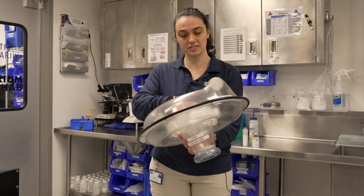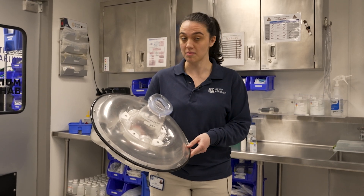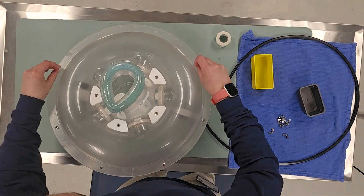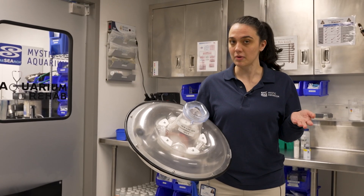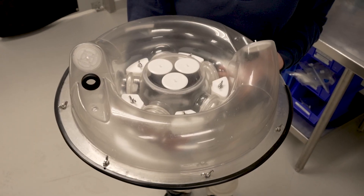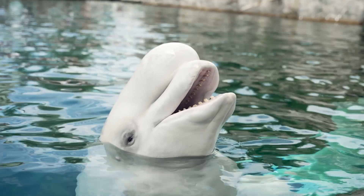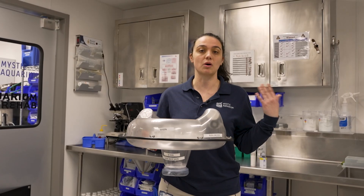Today we're going to be talking about this crazy contraption in my hand here. This is actually a cetacean nebulizer. You may have a friend or a family member that's had to use an inhaler or a nebulizer for a treatment. And just like with people, sometimes animals will have conditions that affect their lungs. A nebulizer is a way that we can get medication to that part of their body to treat it. This type of nebulizer is used for a cetacean, which could be a whale or a dolphin.